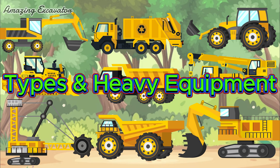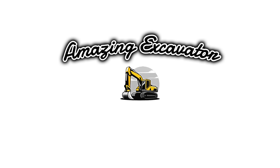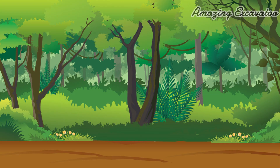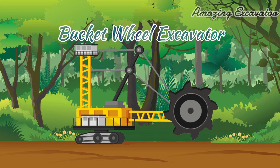Types and Heavy Equipment. Bucket Wheel Excavator.